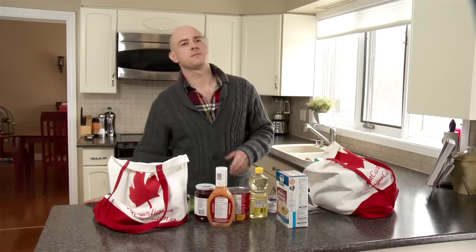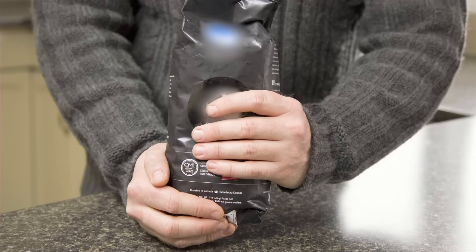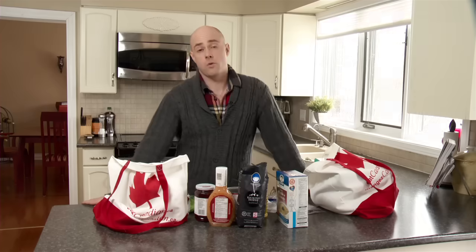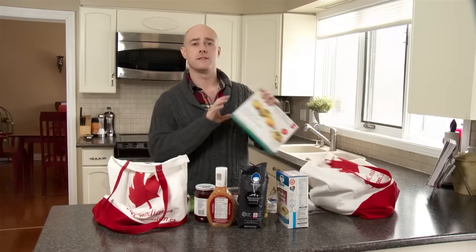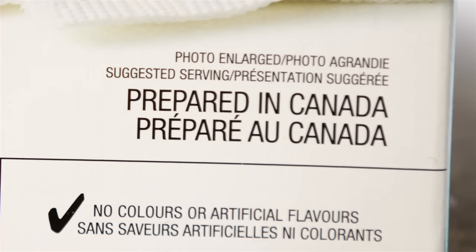Some statements explain what level of processing occurred in Canada, like this bag of coffee beans — Roasted in Canada — or this frozen dinner — Prepared in Canada. Some companies may use a maple leaf on their label. This can help you identify products that have a Canadian contribution. A maple leaf may be used on a food label only if a statement about Canadian content is placed close to the maple leaf.